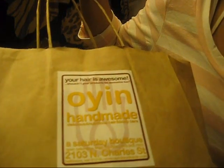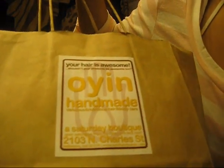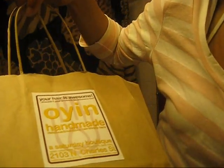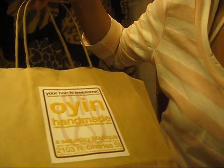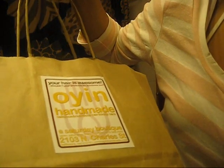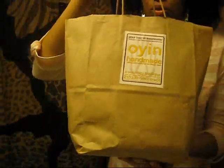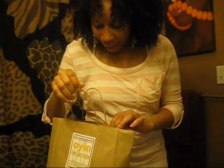It's recyclable and has an Oyen sticker on it which says 'Your hair is awesome — shouldn't your products be awesome too?' And it says 'Oyen handmade, delicious and nutritious hair and body care.' It's a Saturday boutique and gives you the hours and the location. So this is really neat.